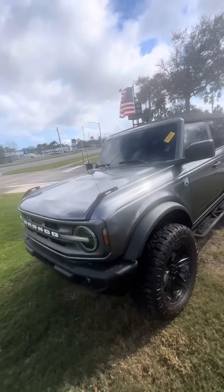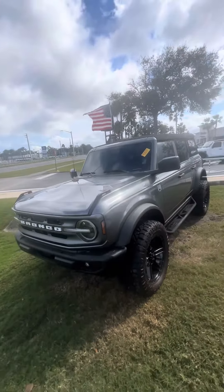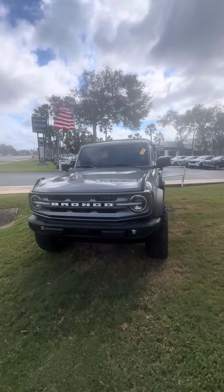Now we're going to walk around this beautiful vehicle. Full spare tire, backup camera. Beautiful Bronco symbol on the side. Tow package.